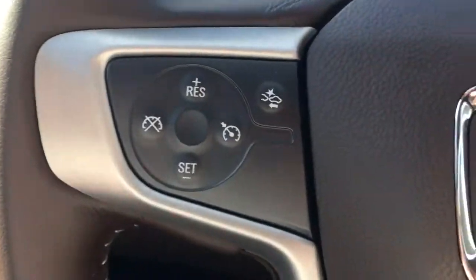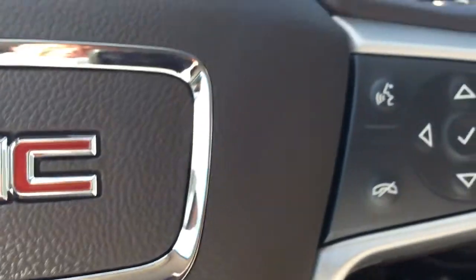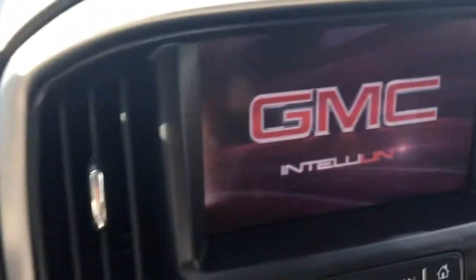It has the cruise control as well as Bluetooth, along with front-end collision alert and lane departure warning.